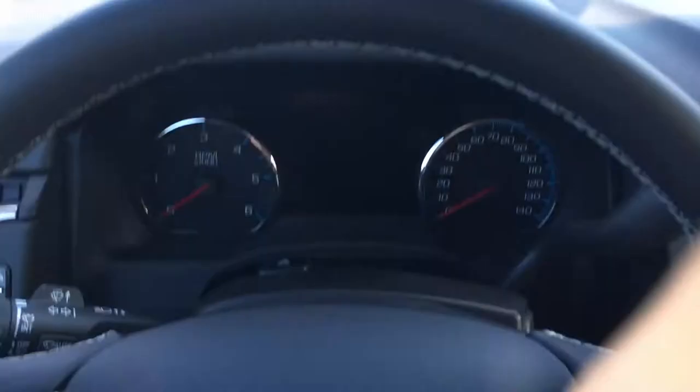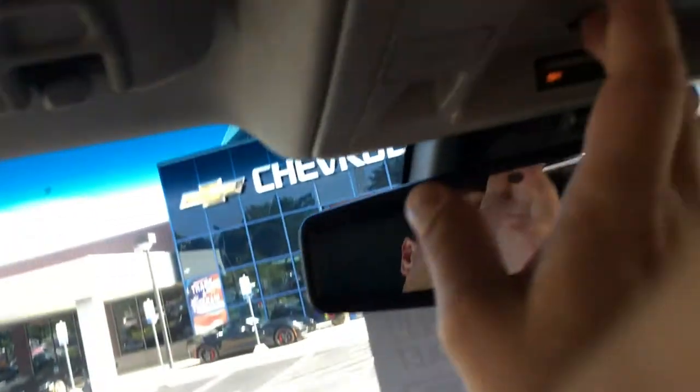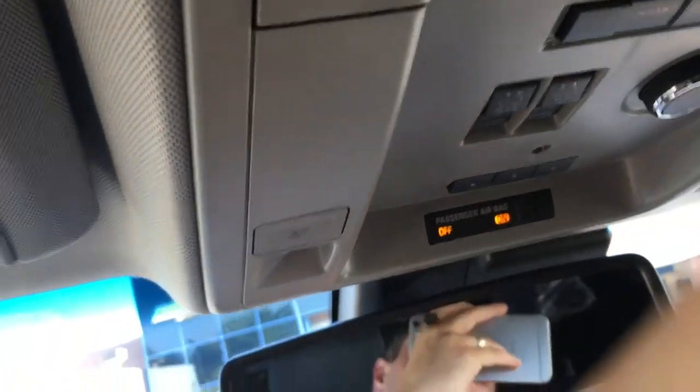Has your heated seats and your power sunroof. Just push the button here to open it.